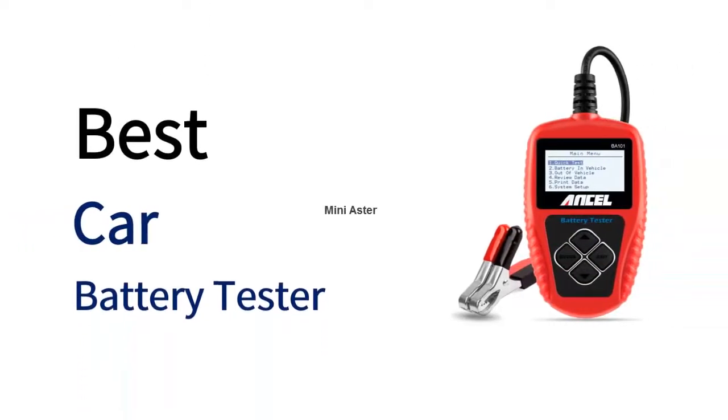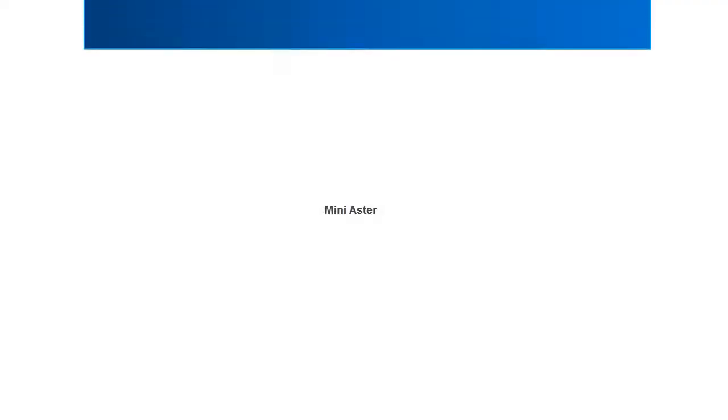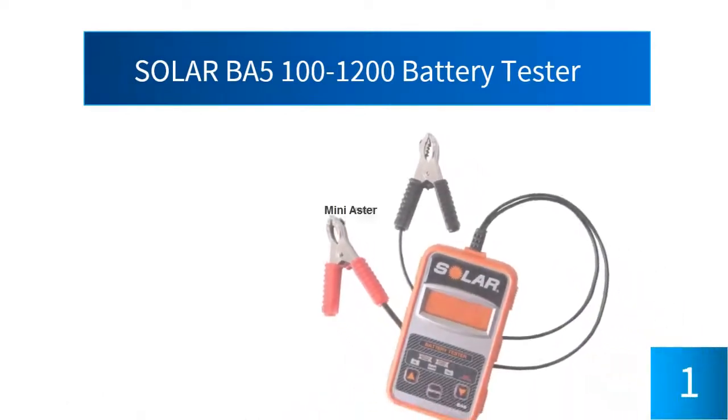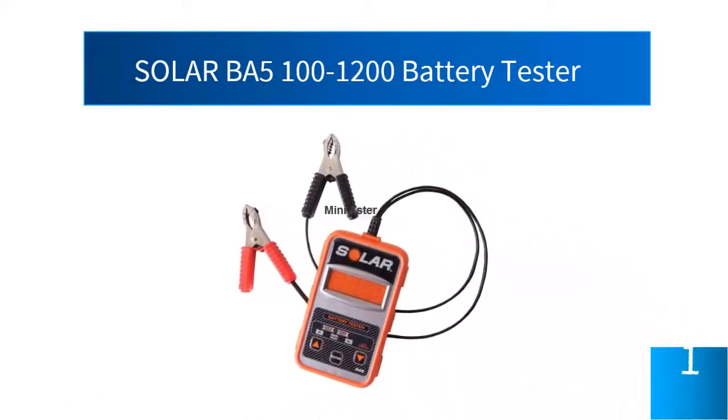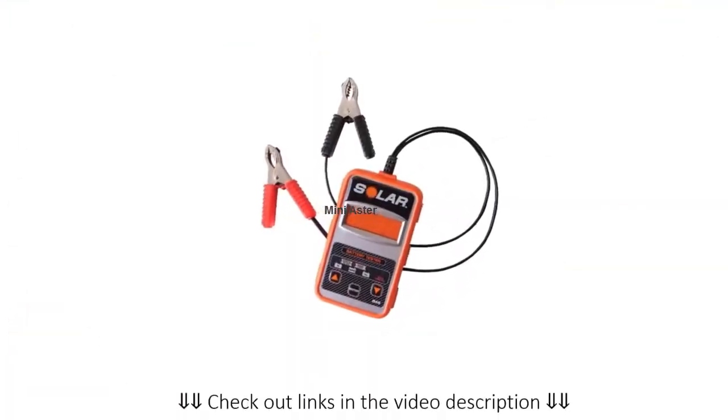Now I am going to review the best car battery testers on the market. First, the Solar BA5 100-1200 Battery Tester. When it comes to battery testers, this is one of the best. It has an operating range from 7 volts right up to 15 volts.